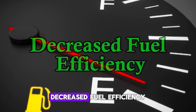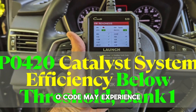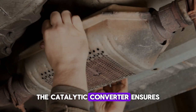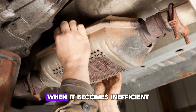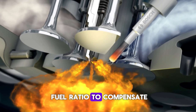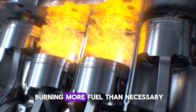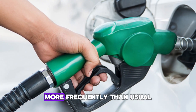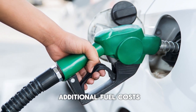Number 2: Decreased Fuel Efficiency. Vehicles showing a P0420 code may experience a drop in fuel economy. The catalytic converter ensures optimal combustion by managing emissions and exhaust gases. When it becomes inefficient or clogged, the engine management system might adjust the air-fuel ratio to compensate. This imbalance can result in the engine burning more fuel than necessary. Drivers may find themselves visiting the gas station more frequently than usual. Over time, this can add up to significant additional fuel costs.